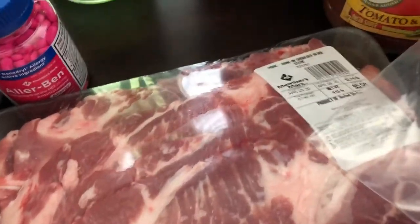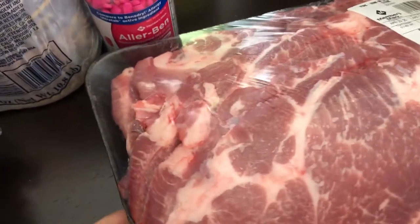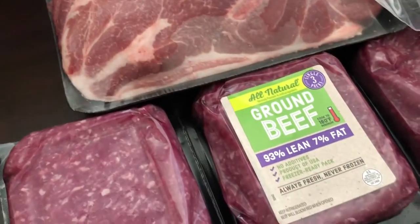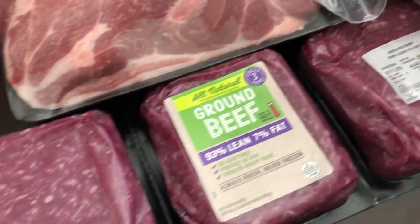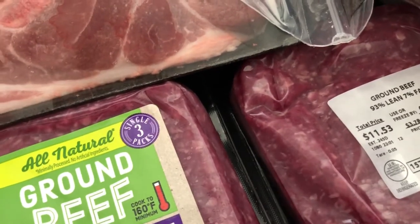He also picked up some pork steaks for us — it was $5.59 and you get a big pack with about four or five pork steaks. He also picked up some ground beef; this was a three-pack and it was $11.53, which is a pretty good deal.